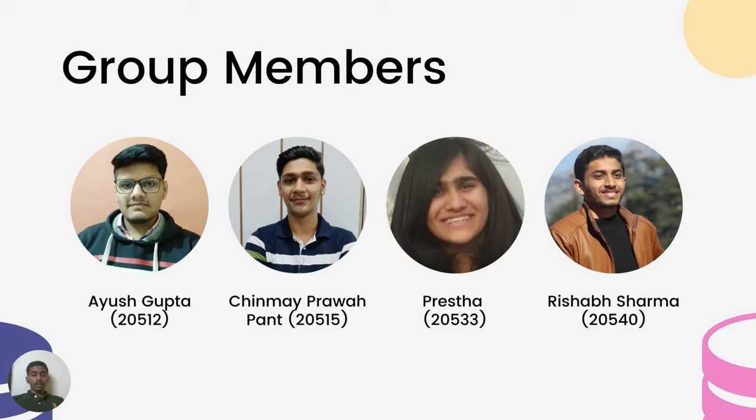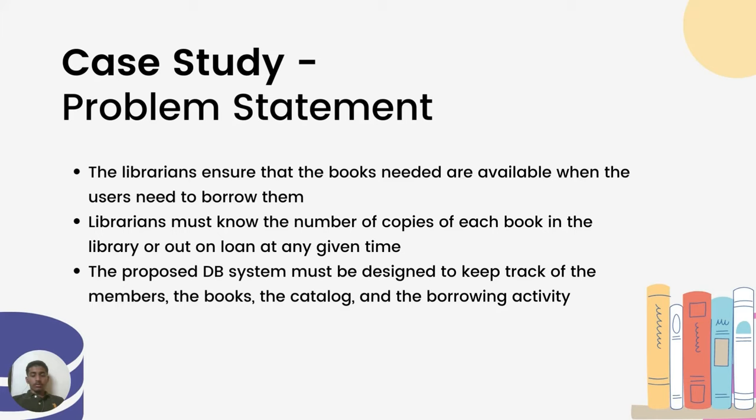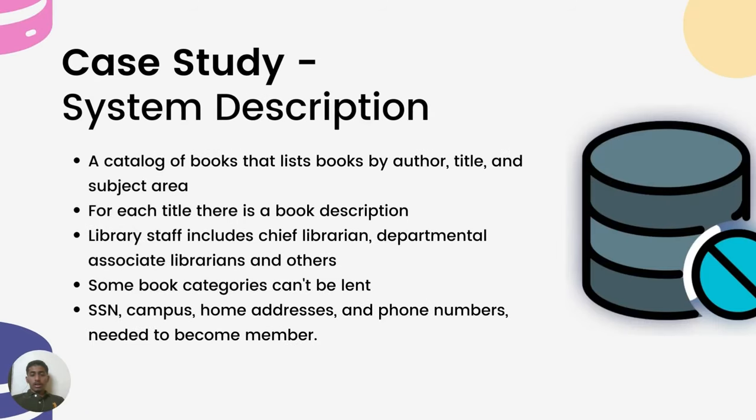The group members of our project are Ayush Gupta, Chinmay Prabhapand, Preshta, and myself. Now coming to the case study, the problem statement is that a proposed database system must be designed.